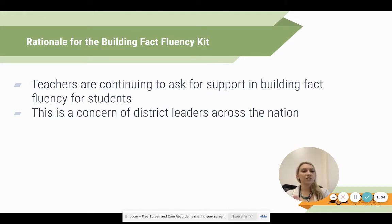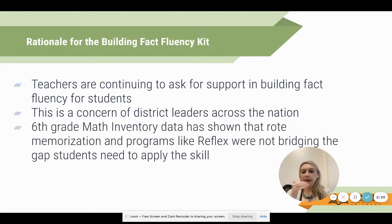The good news - and maybe the bad news - is that this is not just Canyon School District, not just Utah, not just third or fourth or first grade. This is a concern coming from district leaders across the nation. What we do also know is that we have collected data over the years, and sixth grade math inventory data specifically has shown that rote memorization and programs like Reflex simply were not bridging the gap that students needed to apply the skill.